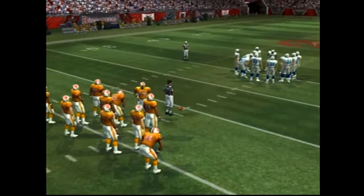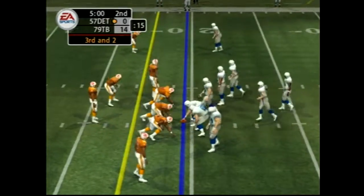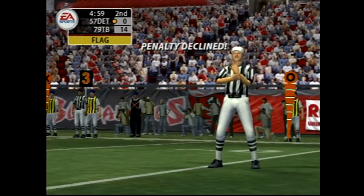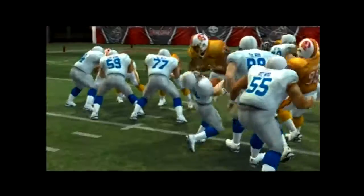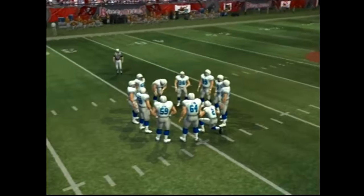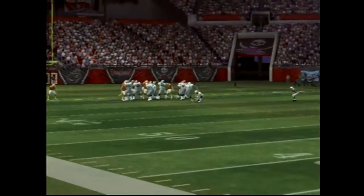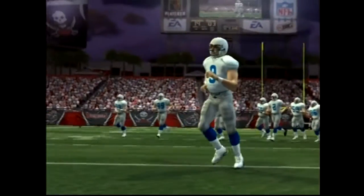Back to the field, two yards to go, they have to get some points on this drive and are in good position now to do that as they're in the red zone. He's brought down behind the line for a short loss, and there's a flag on the play. This will be a 38-yard field goal attempt. It's up — no problem for him. Whatever the situation, he'll approach it the same way: cool and smooth.